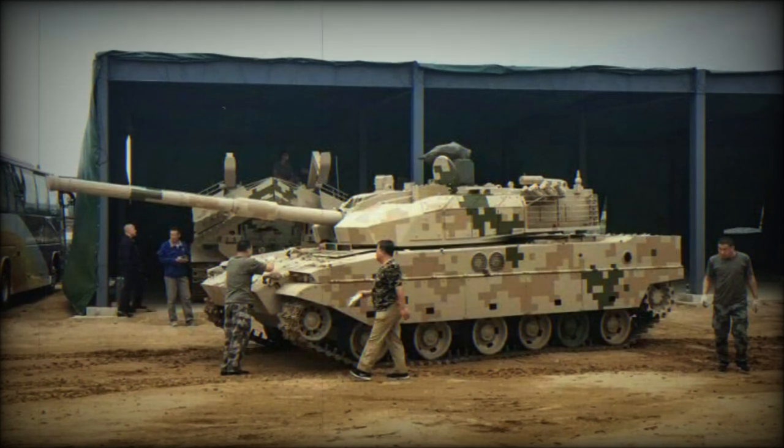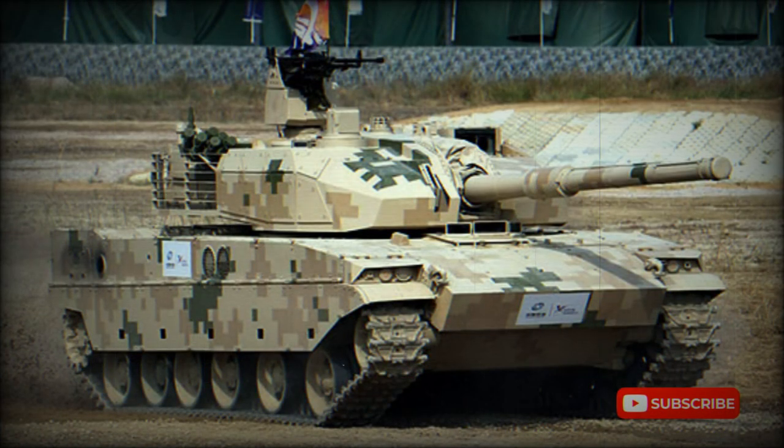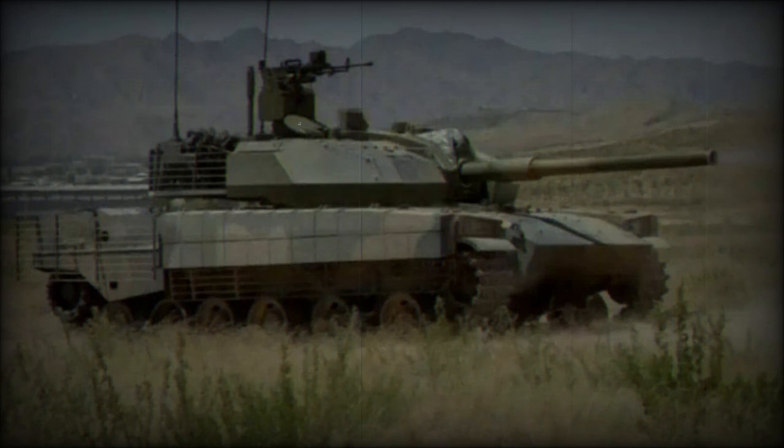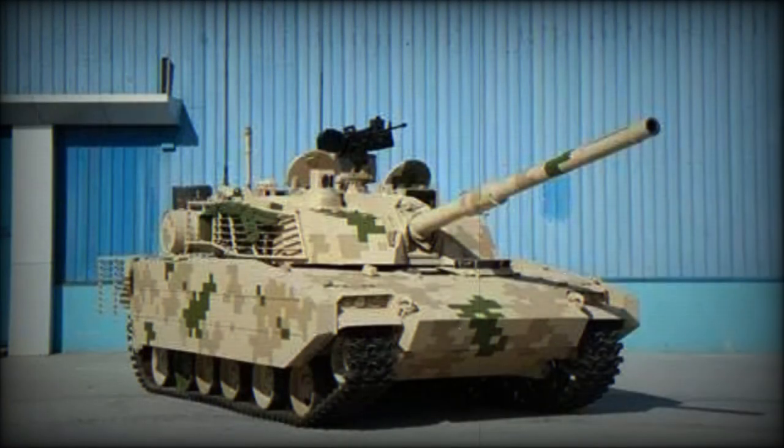The VT-5 is a very nimble vehicle with steel tracks and optional rubber pads. Maximum range on fuel is 450 kilometers, extendable to around 650 kilometers by mounting external fuel tanks. Due to its light weight, it is much more mobile than main battle tanks such as the Type 96 and Type 99, and can operate in mountainous areas inaccessible to heavier vehicles. For example, Indian T-72 or T-90 tanks lose engine power at high altitudes where the air becomes thin. This new tank is air transportable, can be airlifted by military cargo aircraft, and it is possible that it can be paradropped.